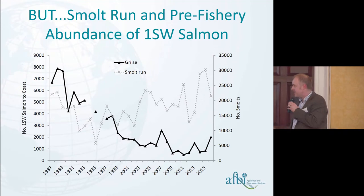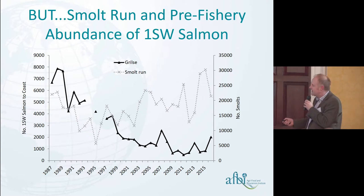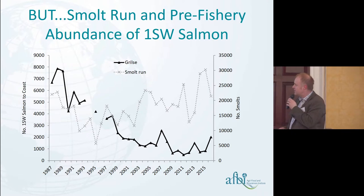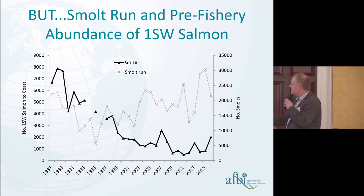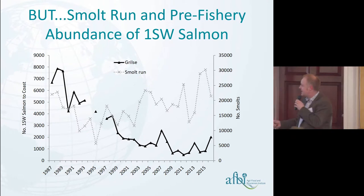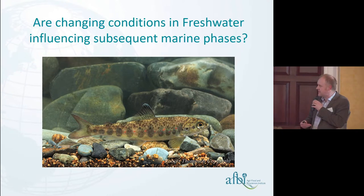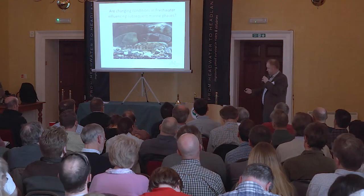Despite the fact that the smolt run has increased towards historical levels of abundance, this is our big problem. The black graph shows the returns of grilse to the coast — pre-fishery abundance estimates back to the River Bush — and you can see that although the smolt run has increased, grilse production has decreased fairly steadily throughout the last 25 years. We're very interested in understanding why this mismatch has occurred.